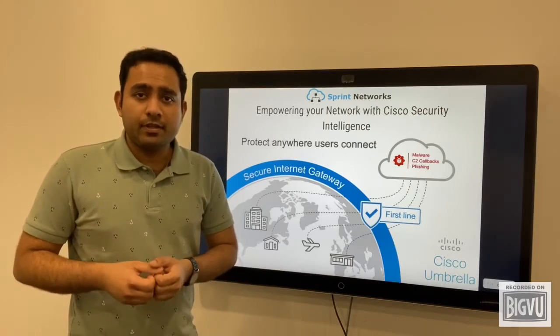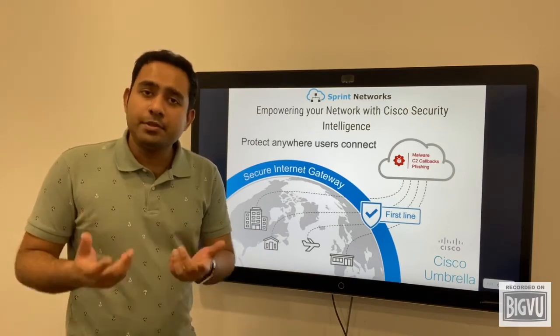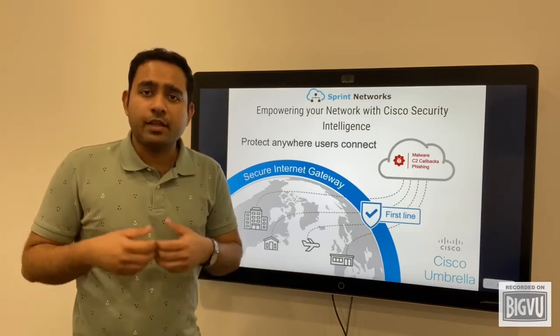Cisco Umbrella is a flexible, fast, and effective cloud-delivered security solution. Using Cisco Umbrella, you can basically secure everywhere.